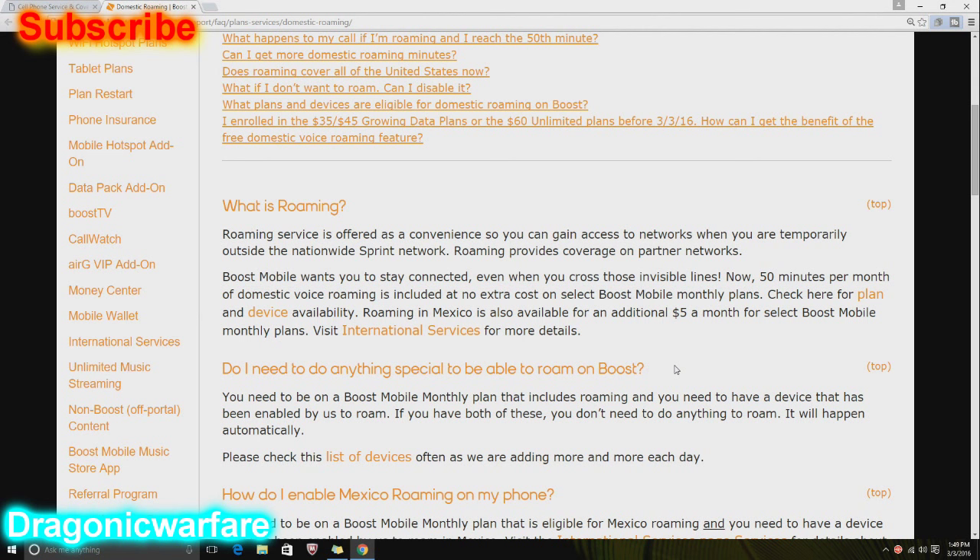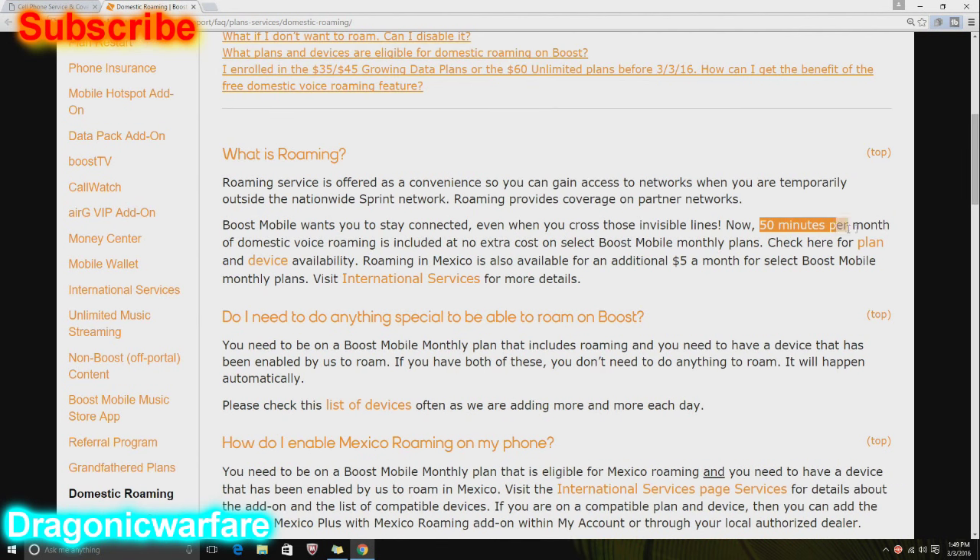How it works: let's say I'm somewhere in the boonies and my coverage is not good there. Your phone is going to bounce off, let's say, a Verizon tower or AT&T or whatever tower is out there, and that will let you use your phone temporarily so you can make some calls. Boost wants you to stay connected even when you cross those invisible lines.